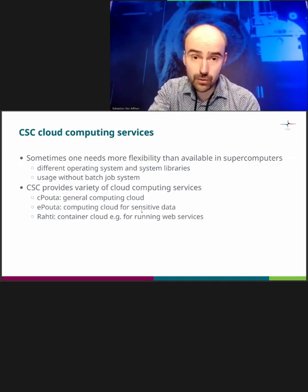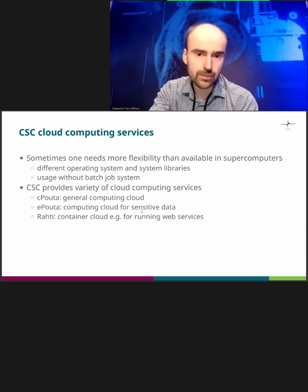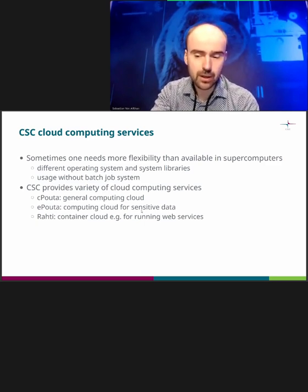We don't only have supercomputers — we also have cloud services. We have cPouta, which is like a general computing cloud where you can launch virtual machines, install different applications on a Linux platform, and run various software. This could be useful if you want to have a web portal, or perhaps in some cases for computing — though the compute resources available in our cloud are much less than in a supercomputer, so use the supercomputer if at all possible.